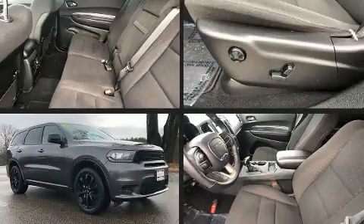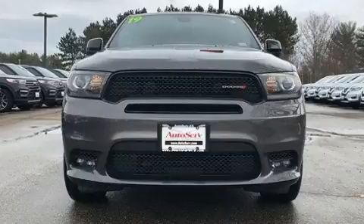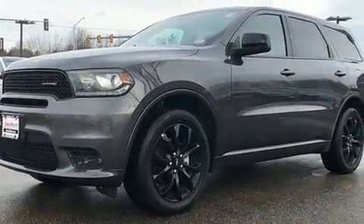Take command of the road in the 2019 Dodge Durango. Under the hood you'll find a six-cylinder engine with more than 270 horsepower. For added security, dynamic stability control supplements the drivetrain.